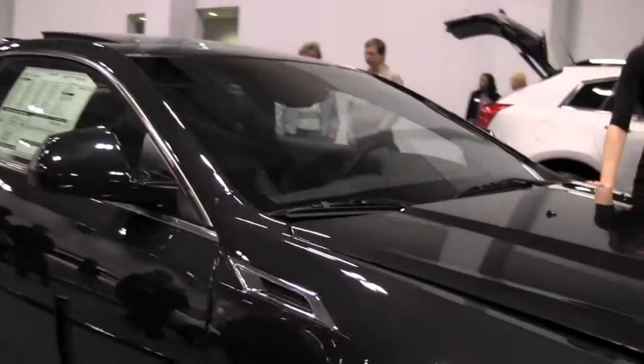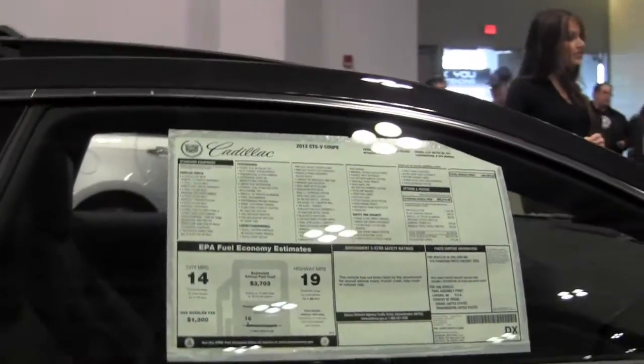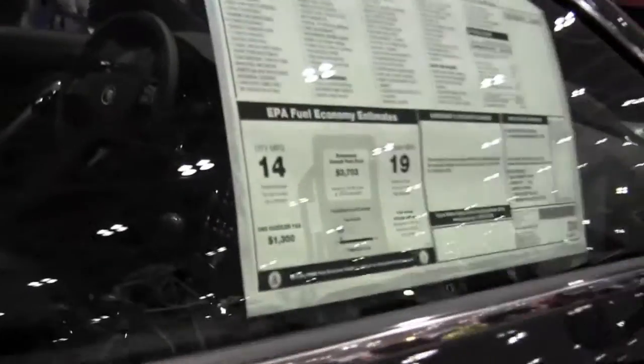The V-Series really takes performance to the next level. The 6.2-liter V8 engine turns out an eye-popping 556 horsepower and 551 pound-feet of torque, translating to 0 to 60 in just 3.9 seconds for both the coupe and the sedan.